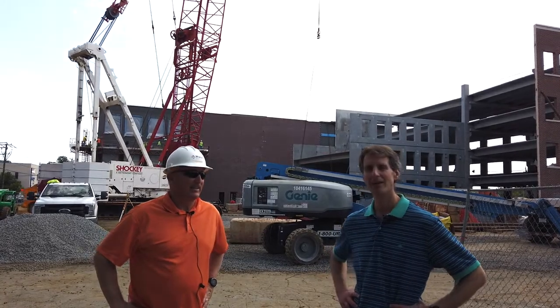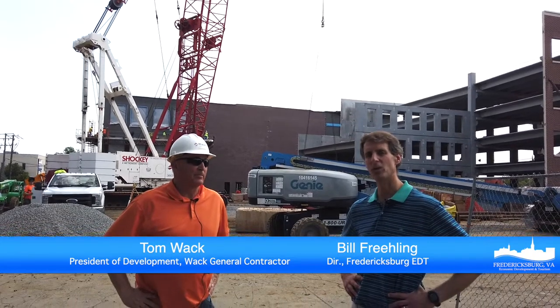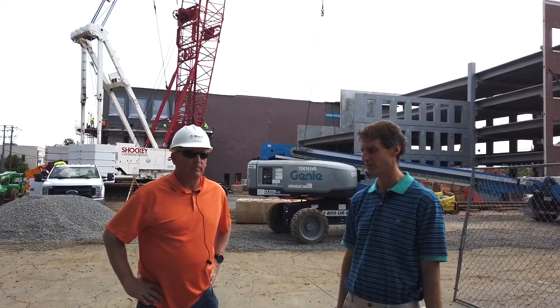I'm here today with Mr. Tom Wack. Tom is one of the principal developers of the Liberty Place project behind us here in downtown Fredericksburg. His company, Wack General Contractor, is also the contractor building this garage here that will support both the Liberty Place and the Williams Square project.